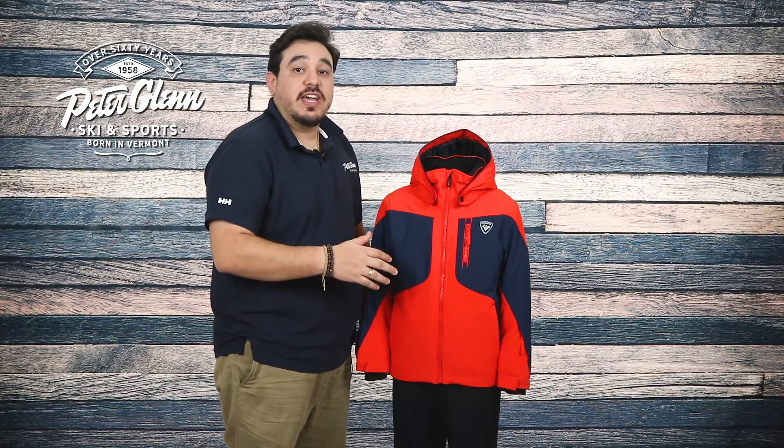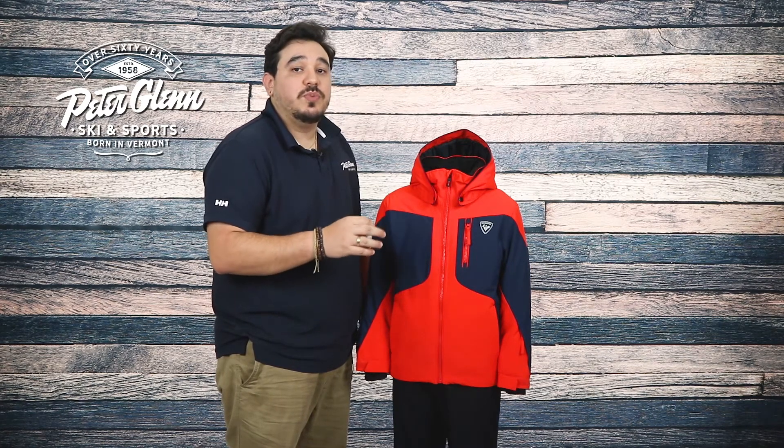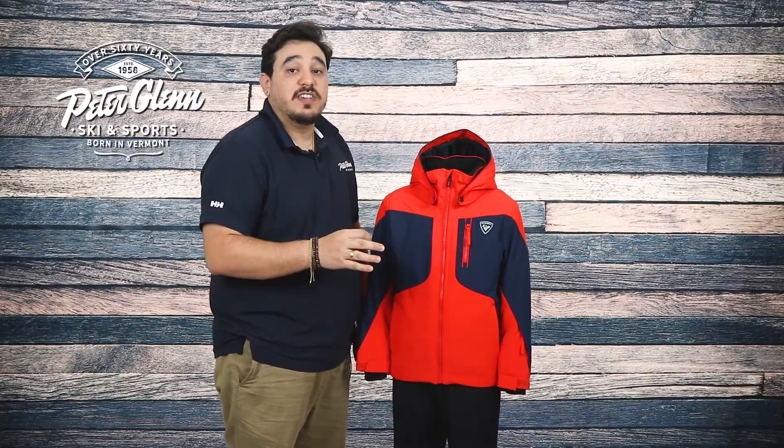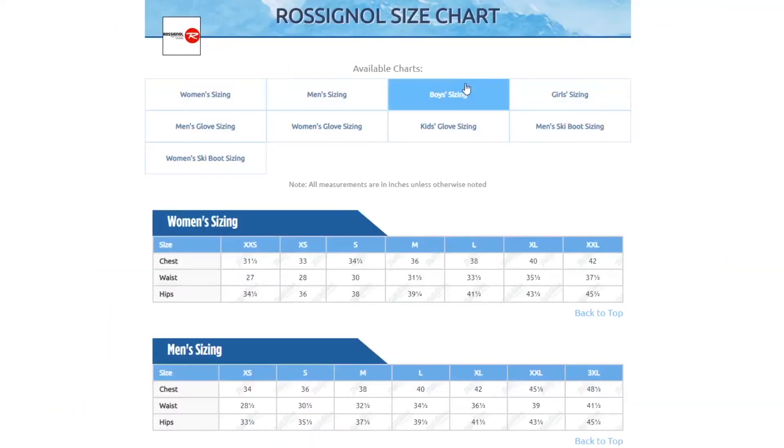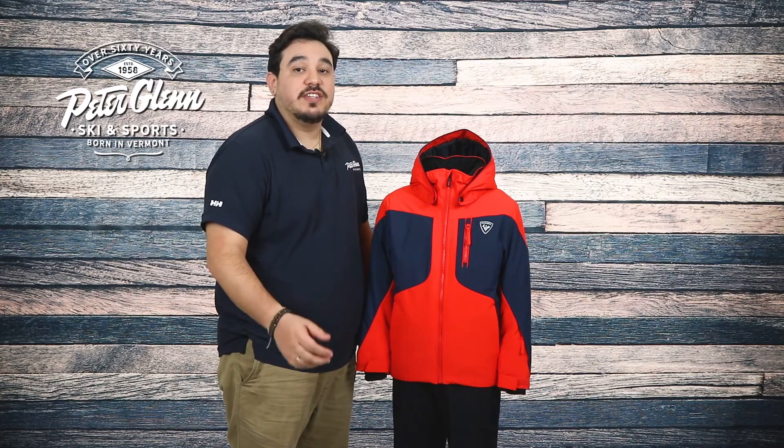In terms of fit, this jacket has a relaxed cut. You should be good getting his normal size, but if you want to be super sure you can always take a few simple measurements and compare them to the size chart found on our website. Thanks for watching and be sure to check out PeterGlenn.com for all the best in Rossignol ski jackets.